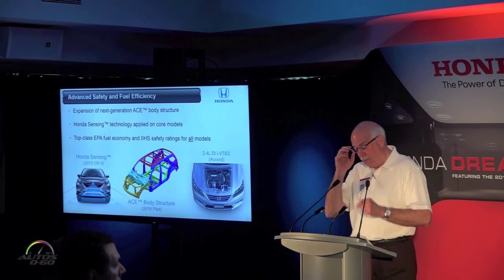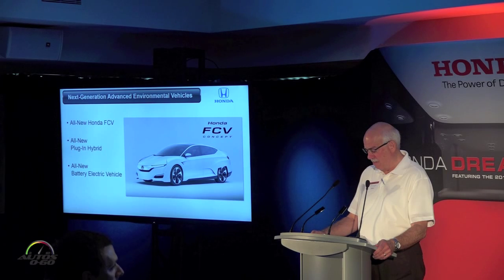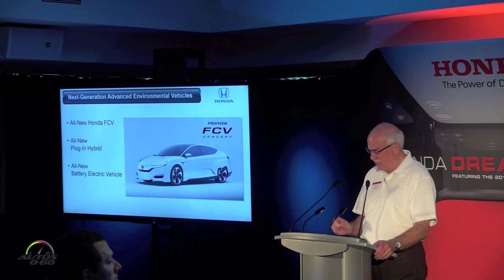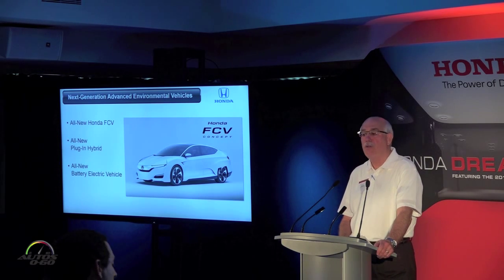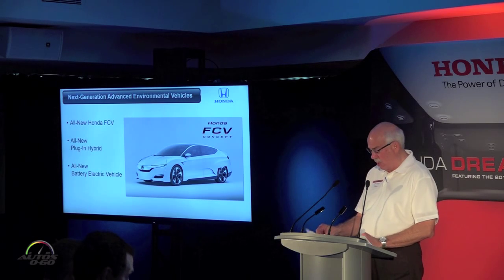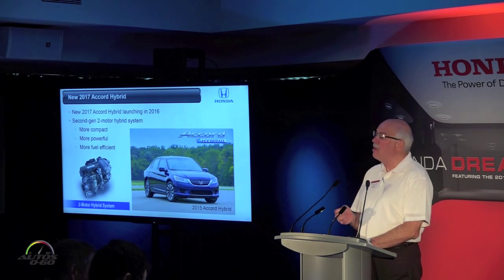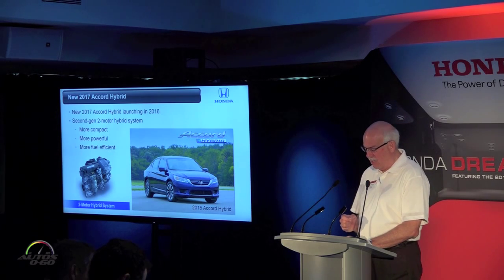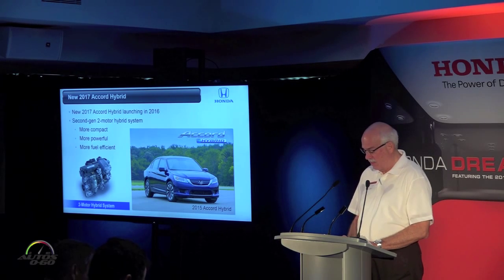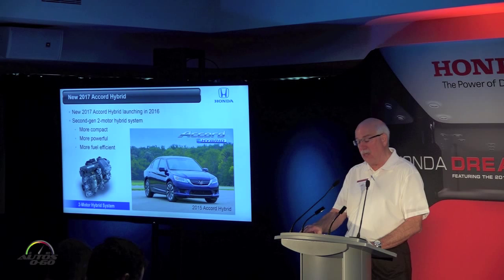Our effort to strengthen the Honda product portfolio also extends to advanced environmental vehicles. As we said in Detroit, we're preparing an entire new generation of advanced technology vehicles, starting with the introduction in 2016 of our next-generation fuel cell vehicle, followed by an all-new battery electric model and an all-new plug-in hybrid. The Accord Hybrid will take a brief hiatus until early 2016 as production moves from the U.S. to Japan; for model year 2017 it will get a next-gen two-motor hybrid system with greater fuel economy, performance, and higher production volumes.